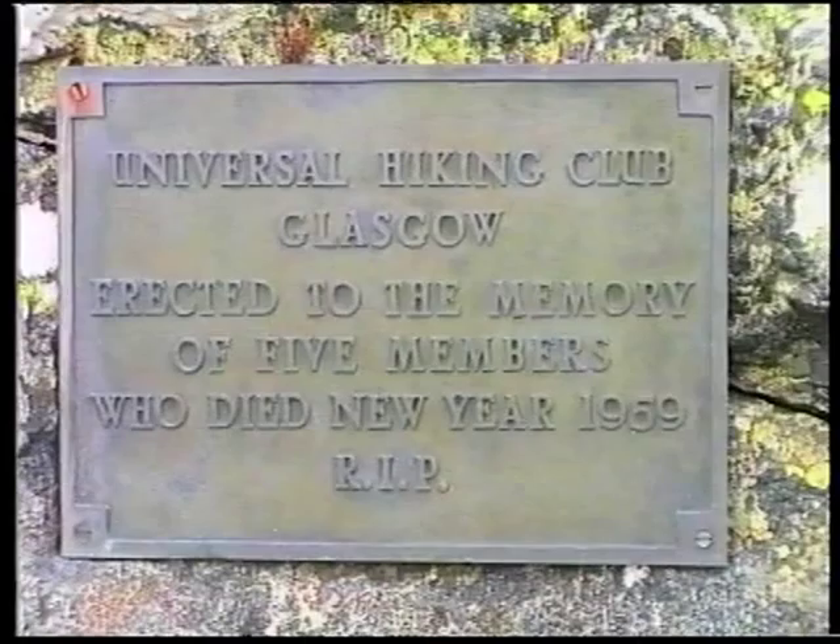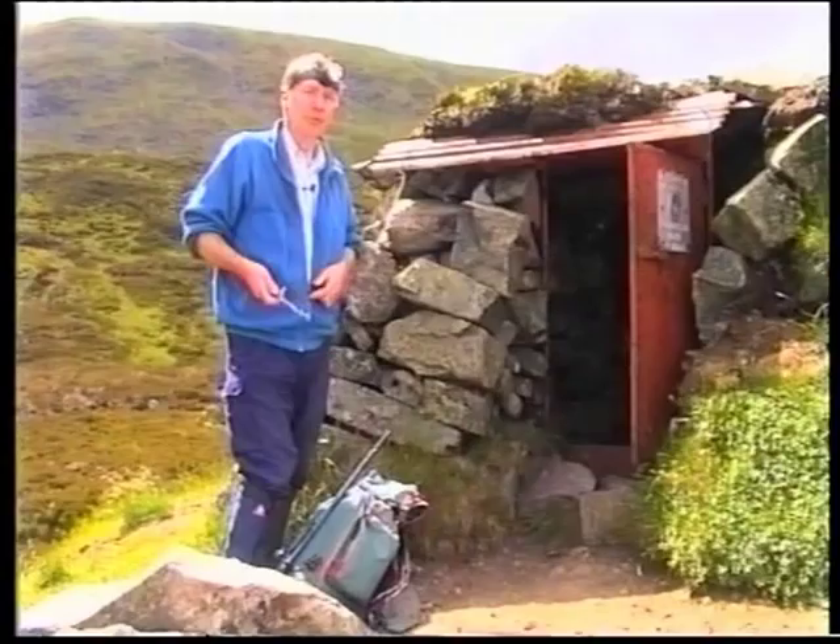Okay, here we are at Davy's Boorough. I'm just going to go inside and have a wee bit of a nosy round, and also to check it out for acoustics.